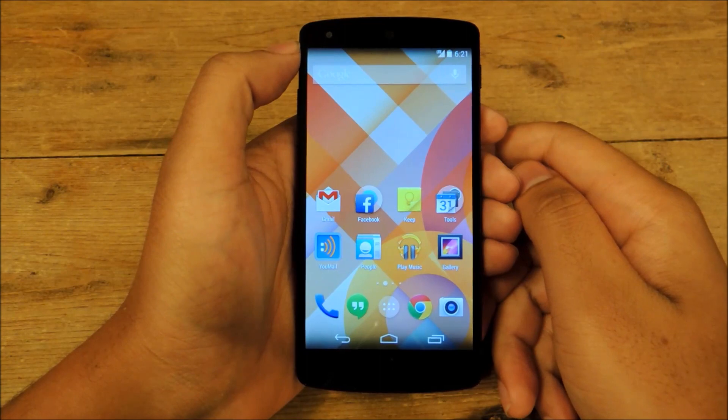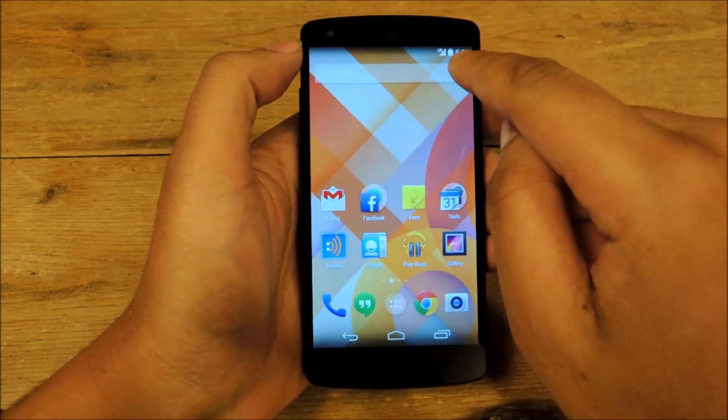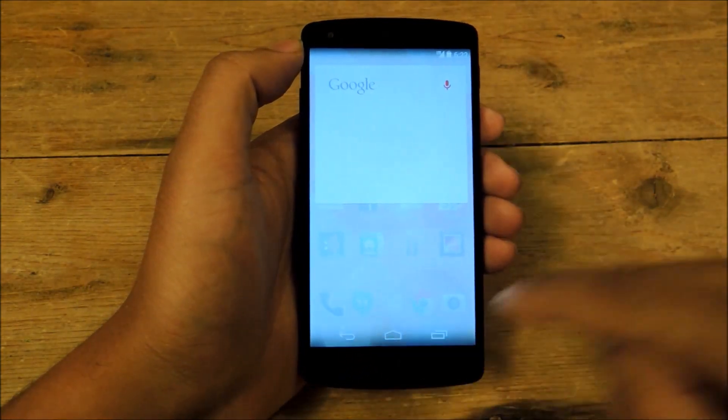The other important feature of Google Now are the voice commands. You can begin voice commands by either tapping on the microphone button here and then doing your search, or you can just say 'OK Google.' See? Just like that.